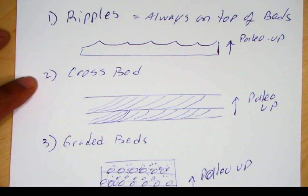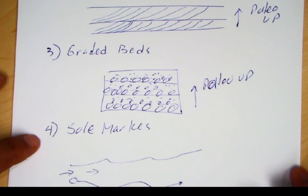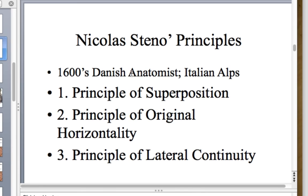To summarize, we use ripple marks, cross beds, graded beds, sole marks, and mud cracks to determine paleo-up directions. Another principle, first discussed by Steno, is original horizontality: sedimentary rock strata are usually formed horizontally. If we see them tilted, something has happened to them. Flat-lying strata is generally younger than adjacent tilted strata, because whatever tilting event occurred before the horizontal strata was laid down.